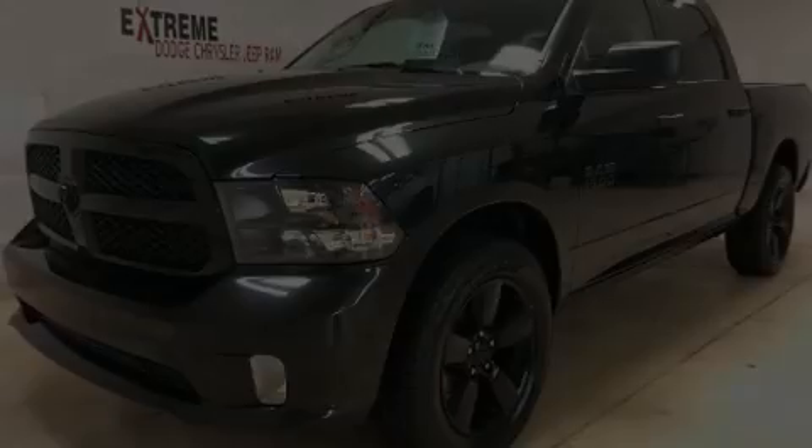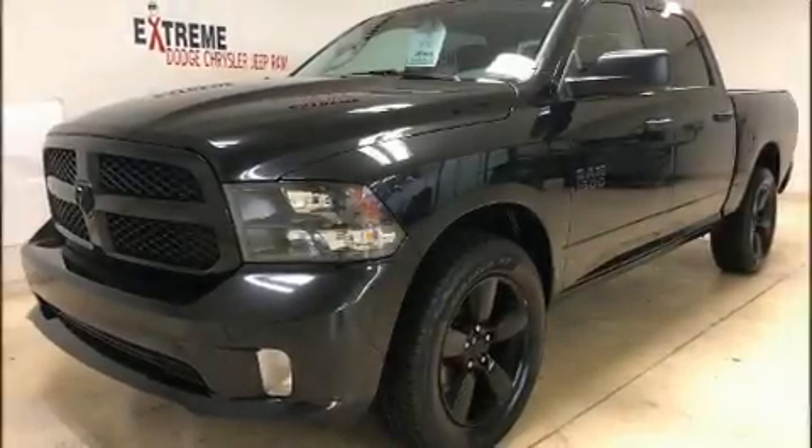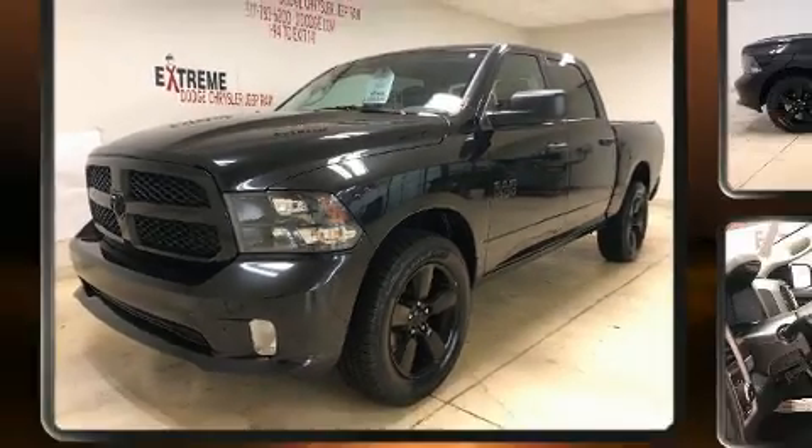Introducing the 2017 Ram 1500. This four-door, six-passenger truck still has less than 35,000 miles.